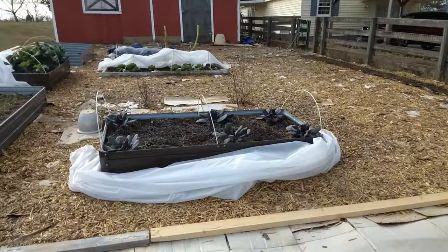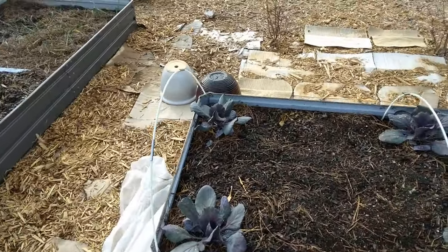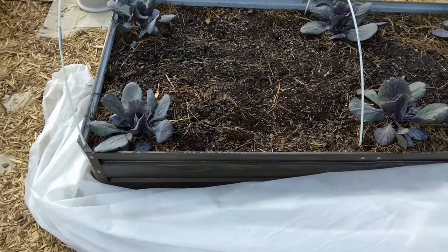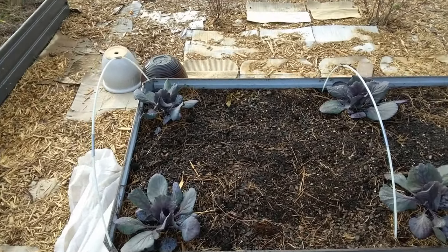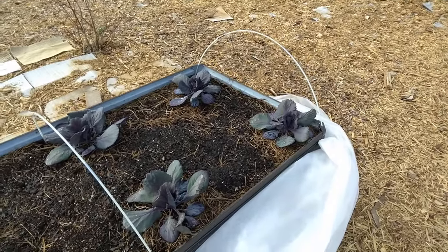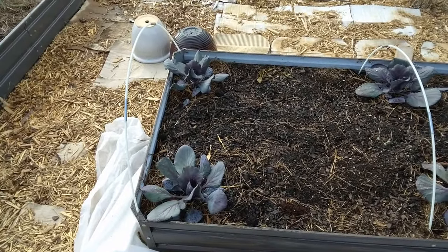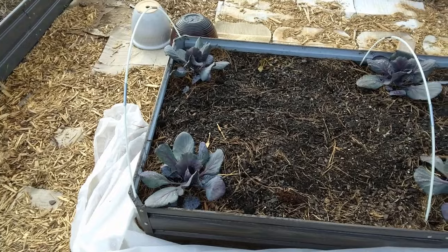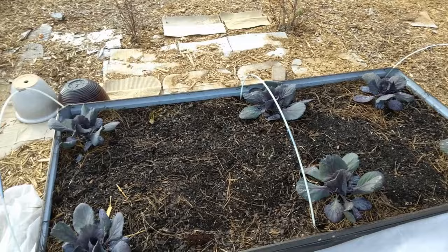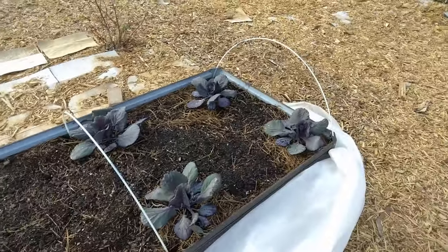I've got my purple cabbages — they are coming along great. I keep them under cover, and when I peeled this fleece back, there was a lot of warmth under there. Cover your plants — I am an advocate for it. They're pretty much untouched by frost. They're still growing a little bit slow, but they're brassicas, and the winter type takes like a whole season to grow anyhow.